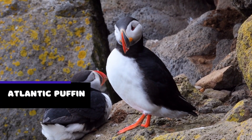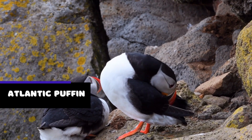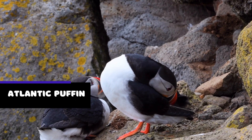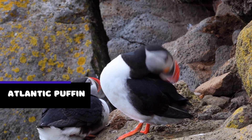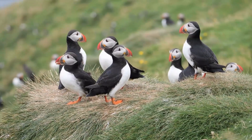The Atlantic puffin is a colorful and charismatic seabird that is instantly recognizable by its distinctive beak. Found in the North Atlantic, from the coasts of North America to the northern reaches of Europe, the Atlantic puffin is a master of the sea, diving for fish and crustaceans with ease.